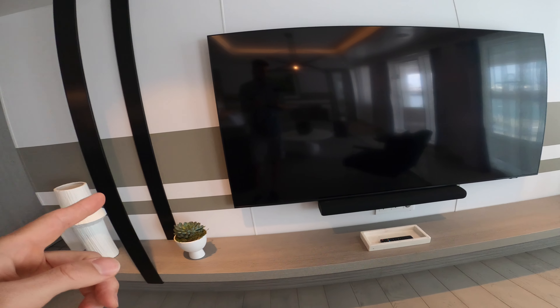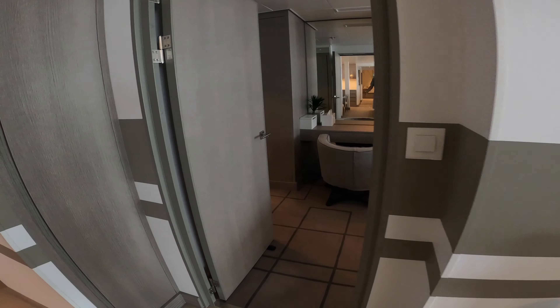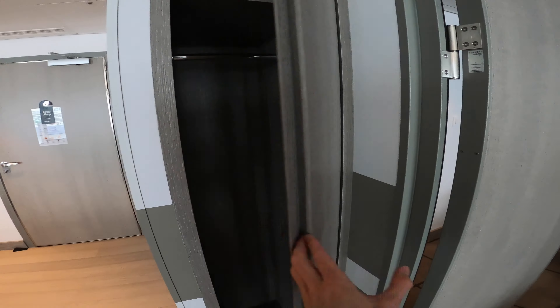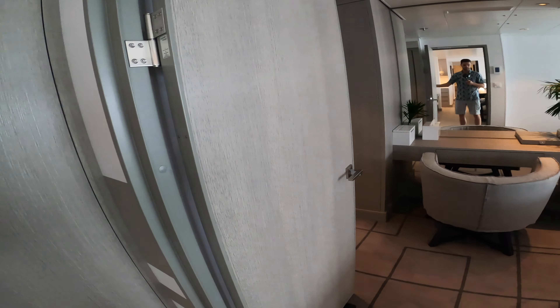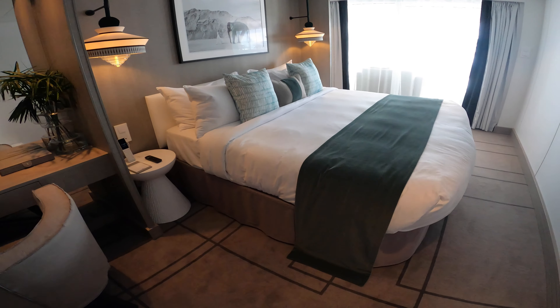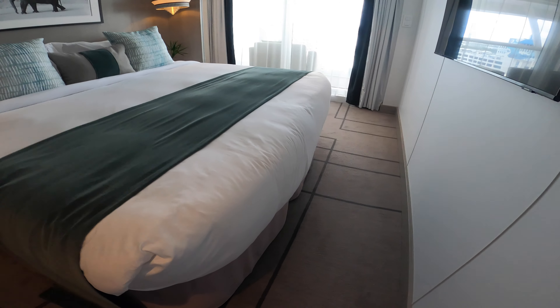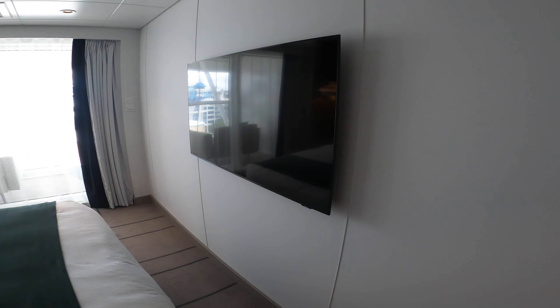And of course a big Samsung flat screen TV with extra speakers. They have all the full infotainment systems on board including free movies and access to your folio. Here's a look at the second bedroom with a full king bed that splits into two twins, and another Samsung flat screen TV.